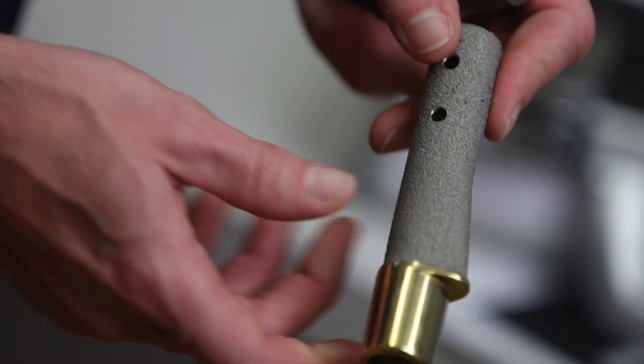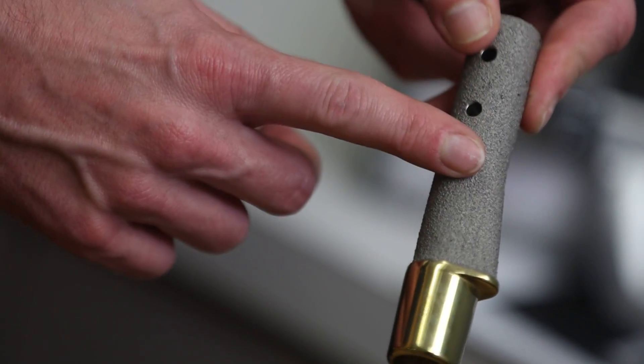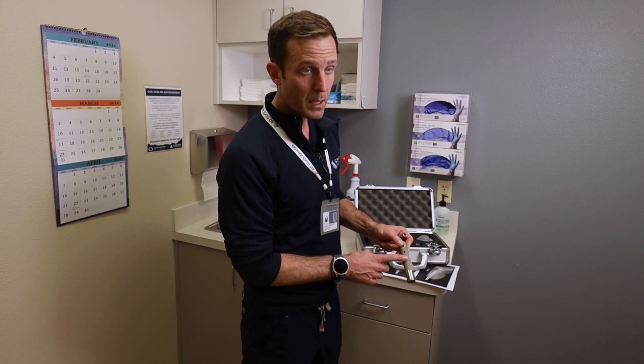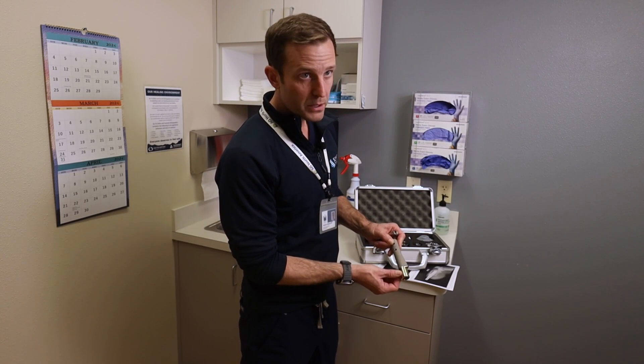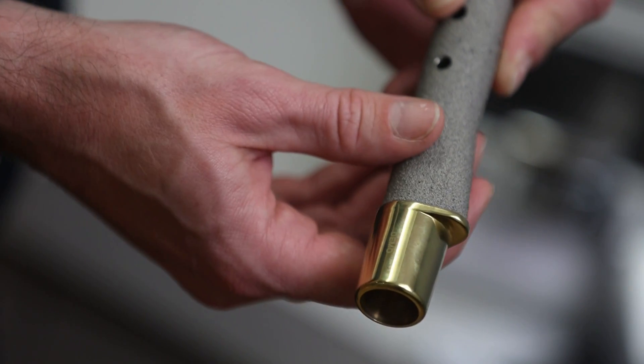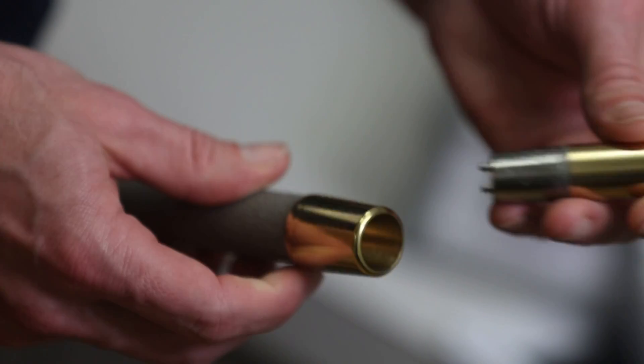But a new technique for amputation patients called osseointegration would soon make a big difference. You see two parts to it. This special surface promotes bone healing on top of it. This highly polished part here is what comes out of the skin and has an attachment to your prosthesis through several adapters like this.